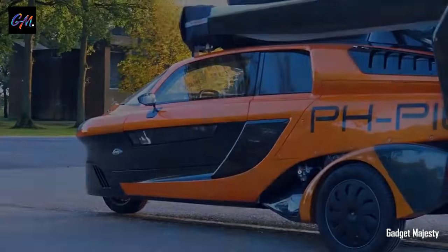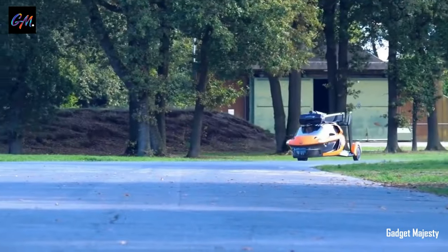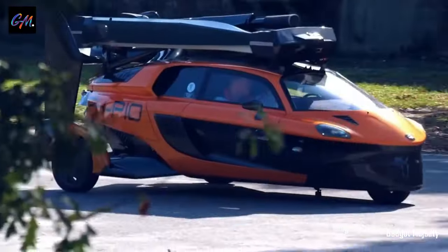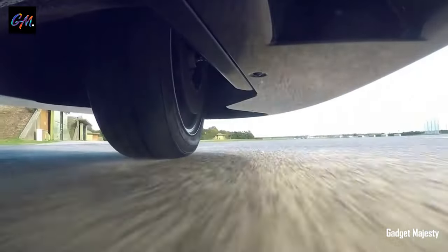Equipped with a 100-horsepower engine and featuring a lightweight carbon fiber body, the Liberty boasts vertical takeoff and landing capabilities, eliminating the need for a traditional runway. For enhanced safety, the Liberty incorporates a parachute system. To operate the Liberty in flight, the driver must hold both a driver's license and an autogyro pilot's license.